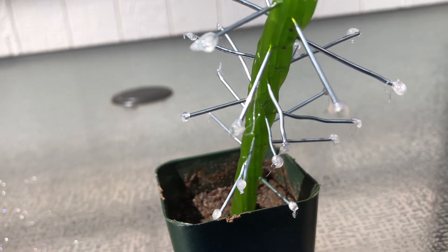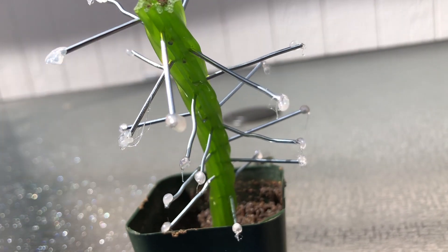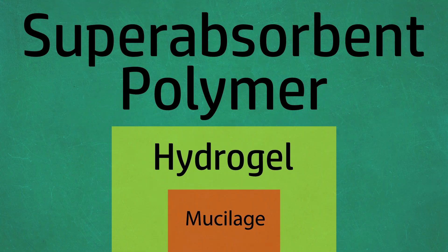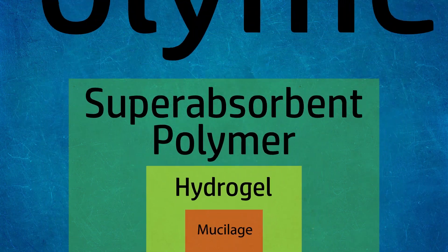You see those globs of — I mean drops of the morning dew — well those are not made of water at all. They're made of a material known as mucilage, which is a type of hydrogel, which in turn is a type of superabsorbent polymer, which in itself is a type of polymer.